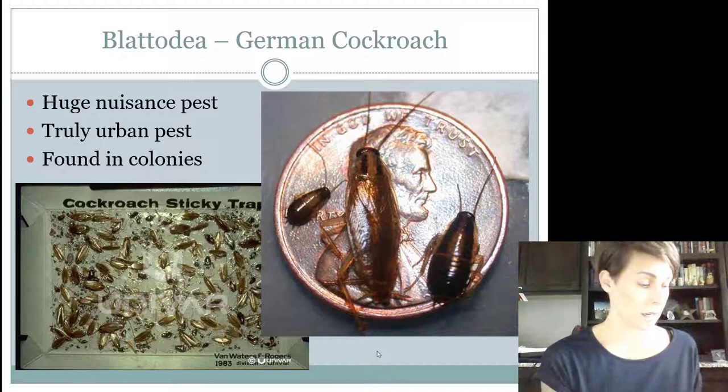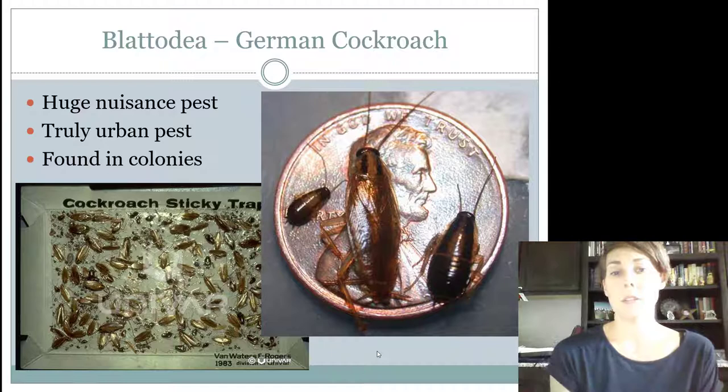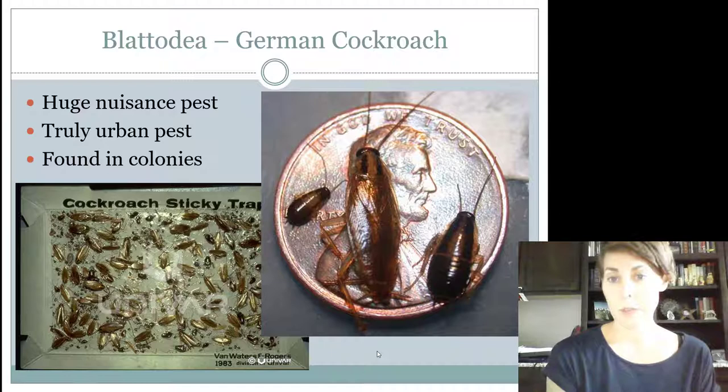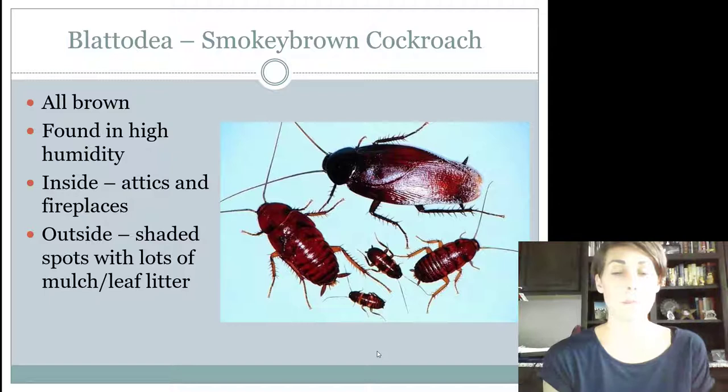These guys are a major, major pest. People have allergies to them, especially kids in apartment complexes. They're only found inside, really. If you find them inside, it means that you brought them in — your neighbor had them, or someone who lived there before had them. You can see from the image they're smaller than a penny, so these are really, really tiny. They're found in what they call colonies, but it's not a true colony — you find them in huge numbers living all together underneath the sink or something.